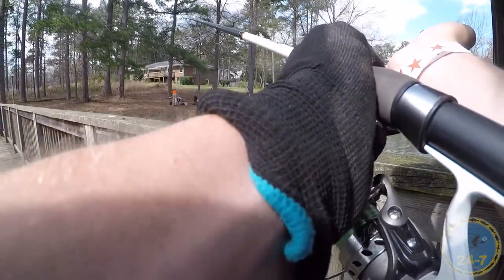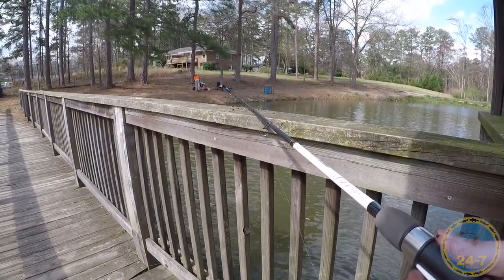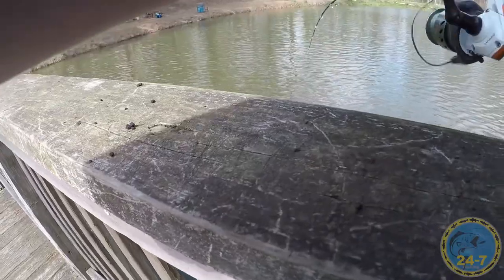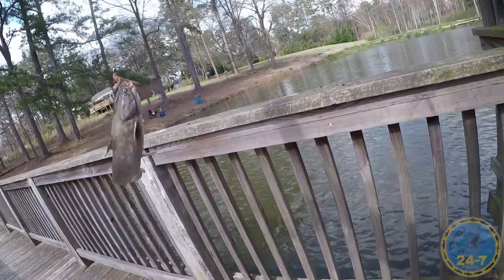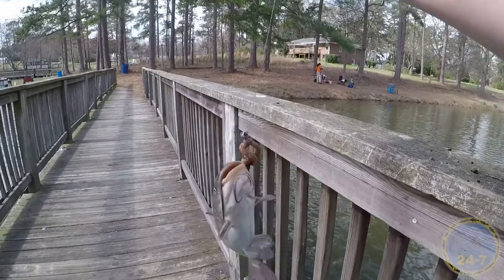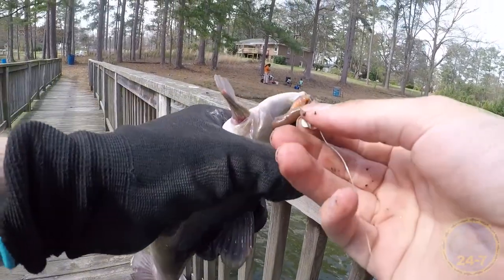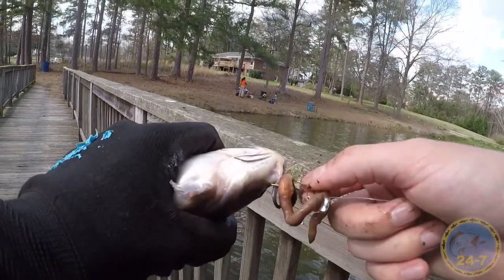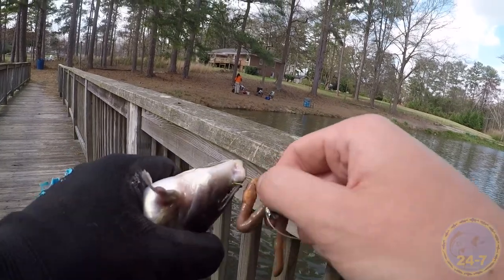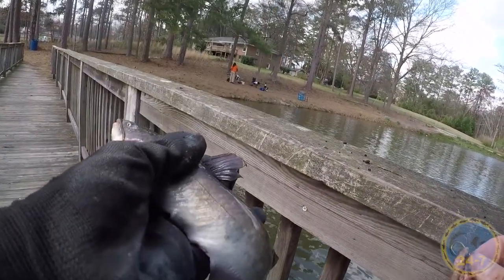My idea worked — another channel cat. That was a lot different because the hook is the right size for these guys. It's a really small fish.